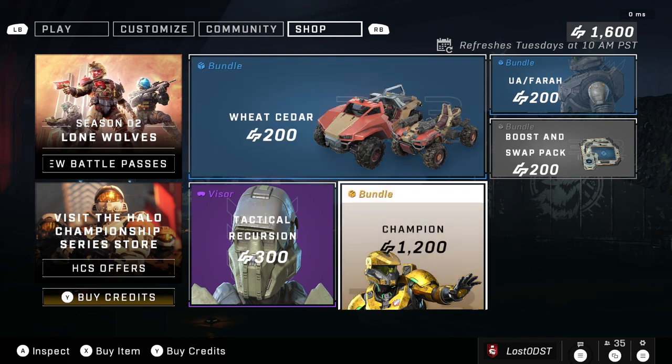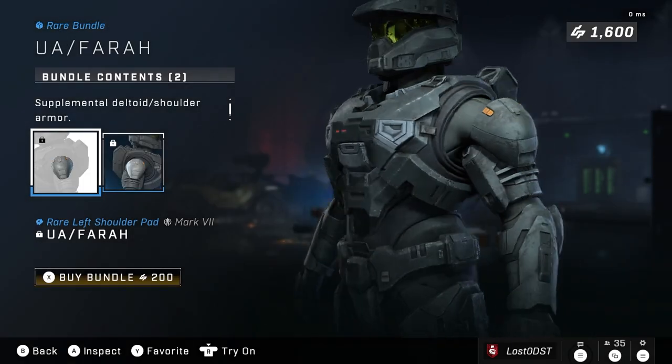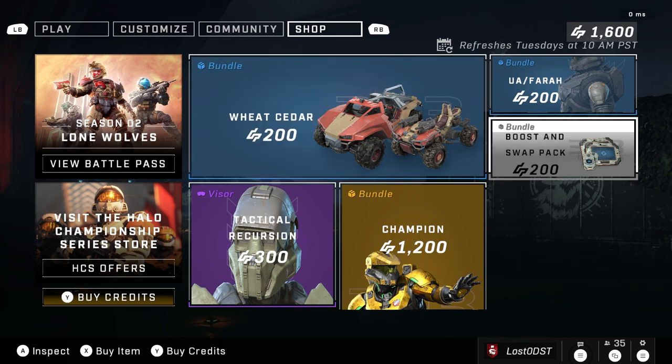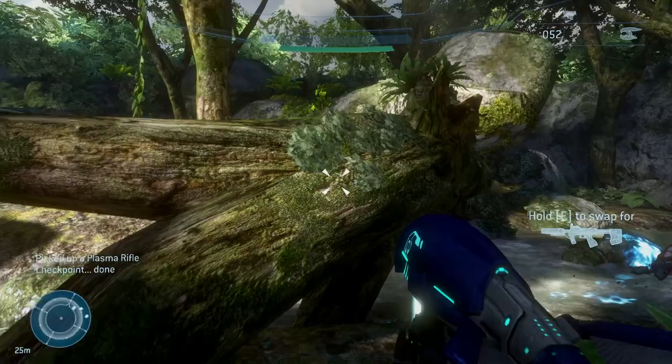Alright guys, so that's the weekly shop — pretty disappointing. We got the bundle people have been waiting for the longest time, but I don't know, this is all kind of underwhelming. There's a repeat here, and there's a huge gap in the store where they could have easily added another bundle. Oh wait, I forgot — they have UI issues. This game is just upsetting when you launch it.